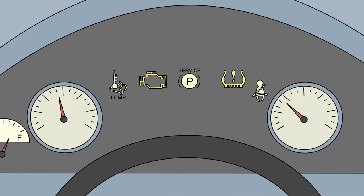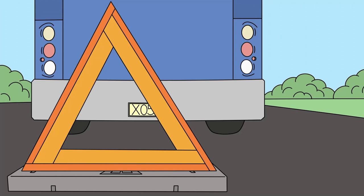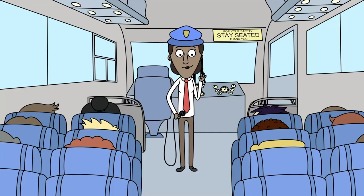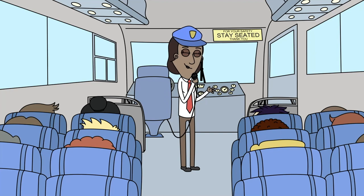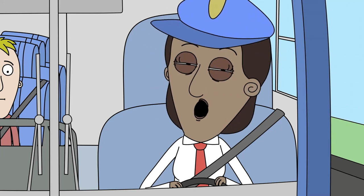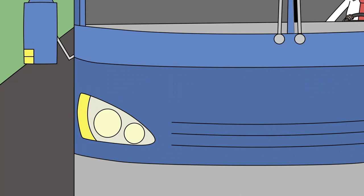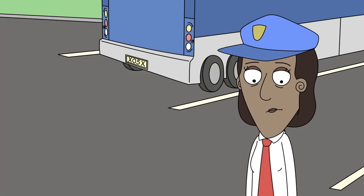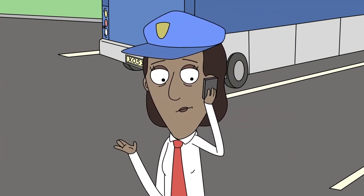In the event of a mechanical problem, pull off the roadway to a safe location, protect your vehicle with your flashers and warning triangles, and seek assistance. Keep your passengers on the coach unless you've stopped in a location where their safety is at risk. Always let your passengers know what is happening and what you're doing about it. Lastly, remain alert to the warning signs of fatigue. If you feel them, pull off the road immediately to stretch your legs and get a breath of fresh air. If you feel too fatigued to continue driving, contact your company and get help along the way.